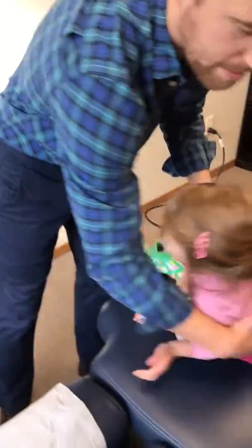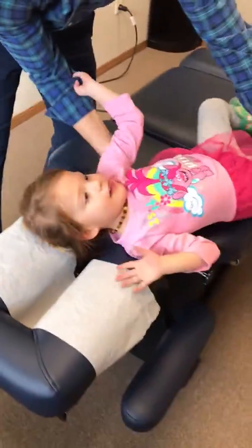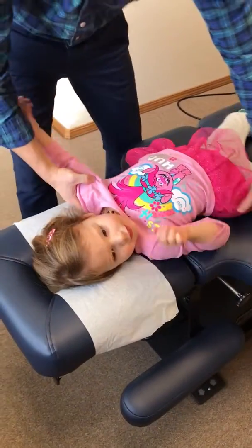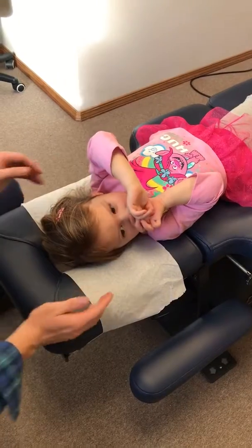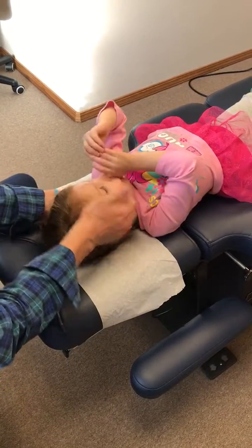How chiropractors help with this is we assess the vertebra around that C2 nerve root, and I in particular will assess the health of the cranium and the head. Just watch as I demonstrate on my daughter. What we would do with most kids is very gentle — a nice non-drug intervention option that kids have.